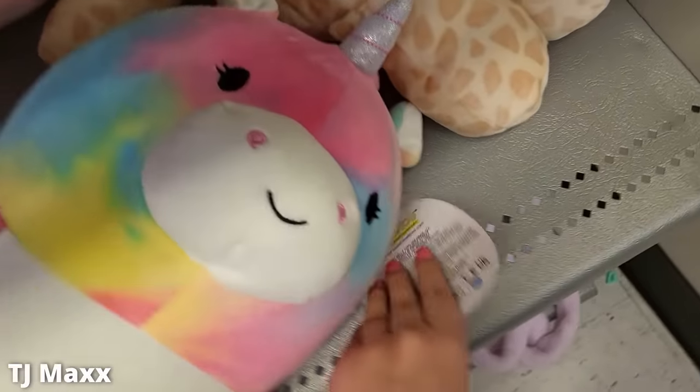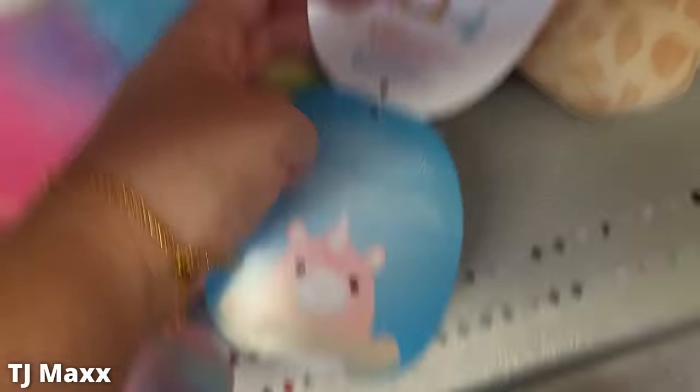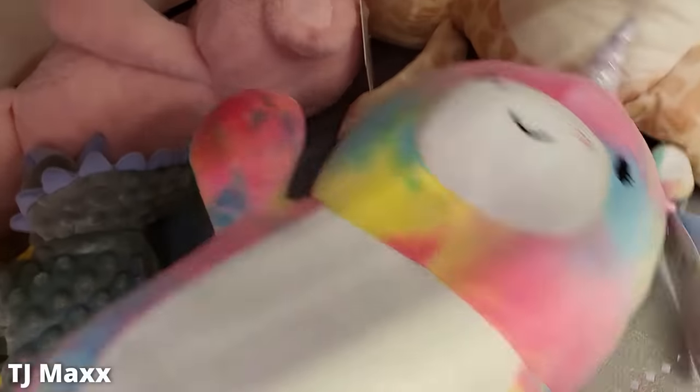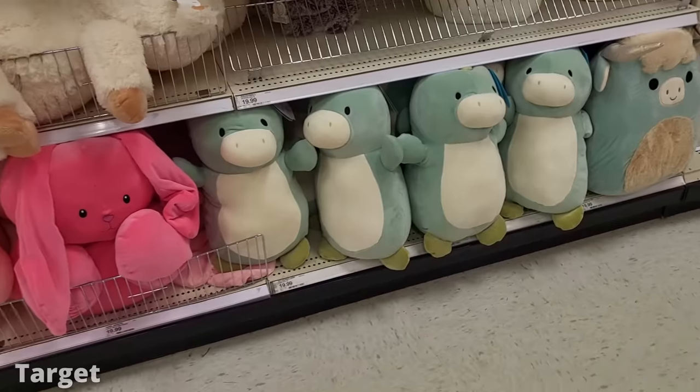At TJ Maxx — I like never go there, even though I should — I found a Hug Me. I was so sad because there are so many good ones in the squad, like the cow and the duck, but all they had was this unicorn.